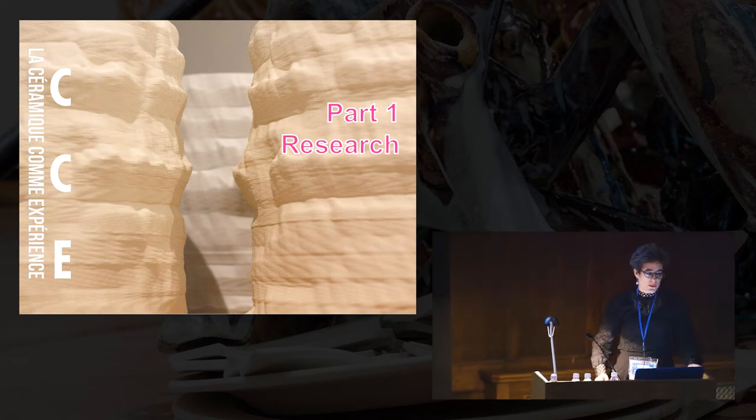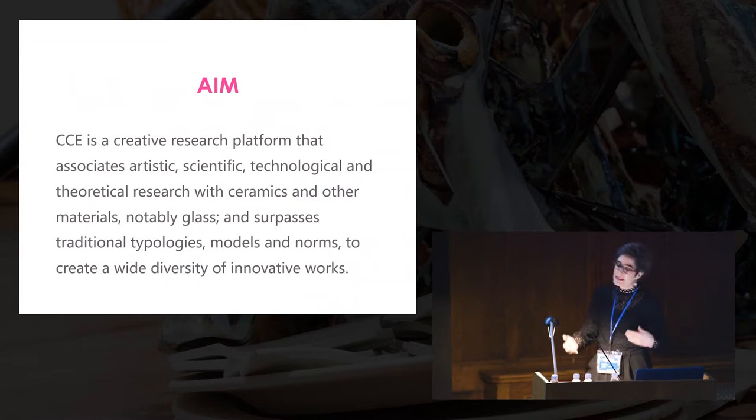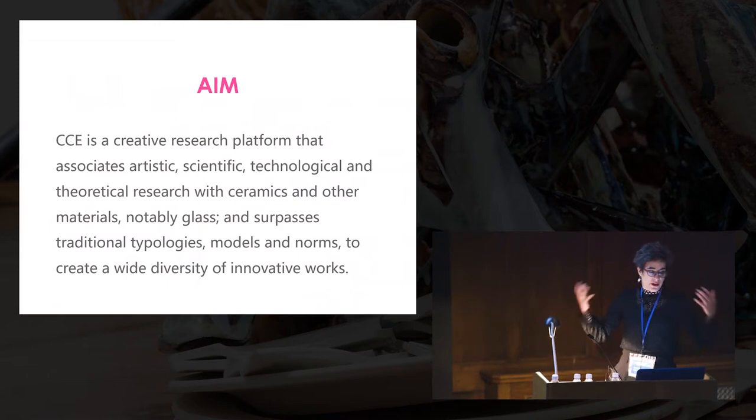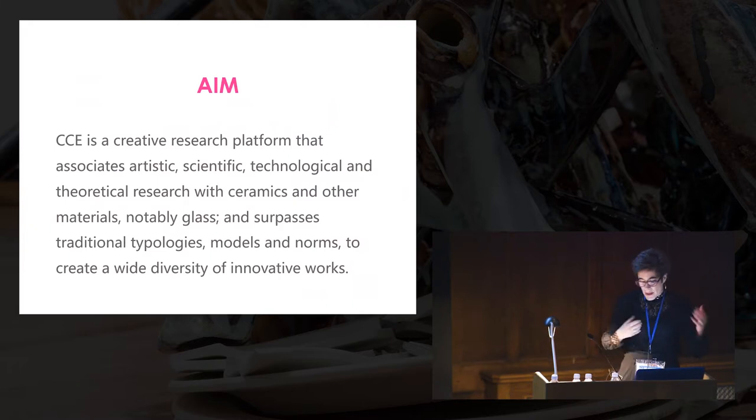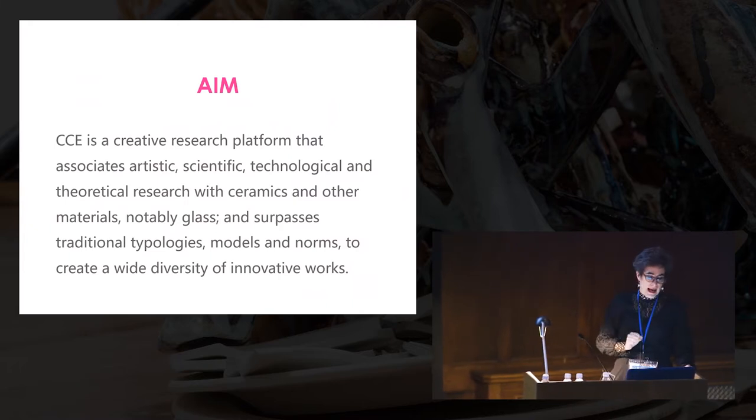So the aim of CCE was really to associate artistic, scientific and technological, as well as theoretical research with ceramics and other materials, notably glass, and really aim to push the boundaries of all these materials to create innovative works. Innovation is really the key.